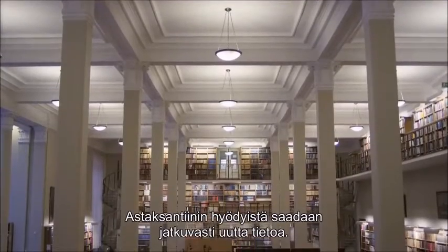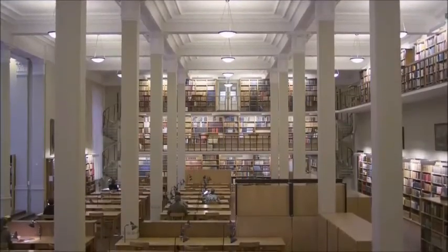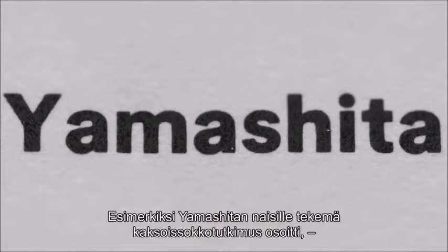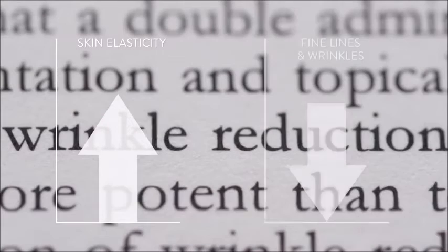The benefits of astaxanthin are continuously discovered by scientists all over the world. To name just a few: a single-blind placebo-controlled study by Yamashita showed that women who took astaxanthin had significantly improved skin elasticity and reduced fine lines and wrinkles.